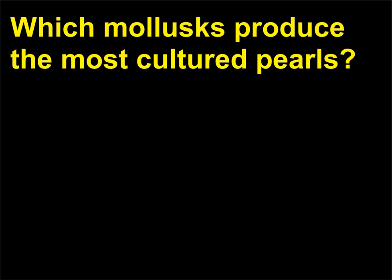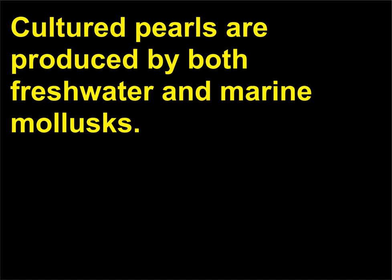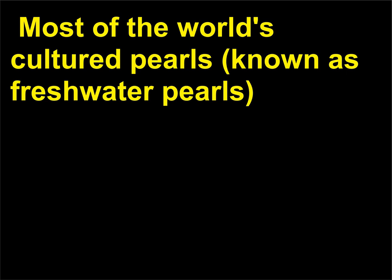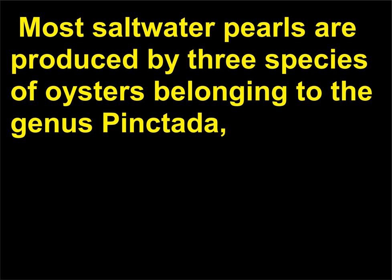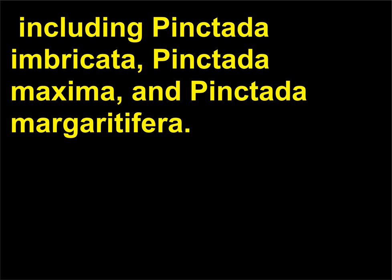Which mollusks produce the most cultured pearls? Cultured pearls are produced by both freshwater and marine mollusks. Most of the world's cultured pearls, known as freshwater pearls, are produced by freshwater mussels belonging to the family Unionidae. Most saltwater pearls are produced by three species of oysters belonging to the genus Pteriidae, including Pteria imbricata, Pteria maxima, and Pteria margaritifera.